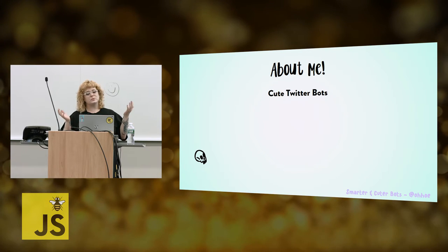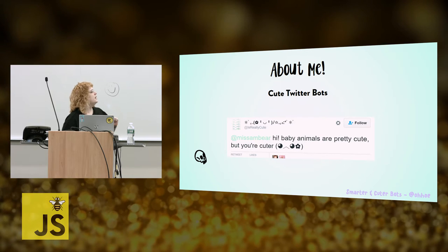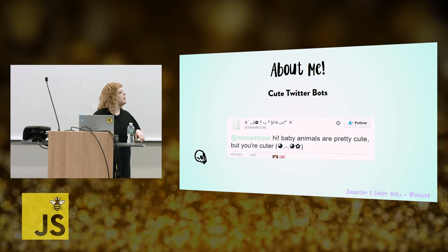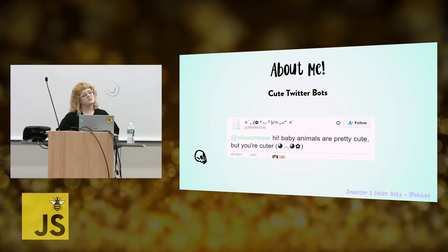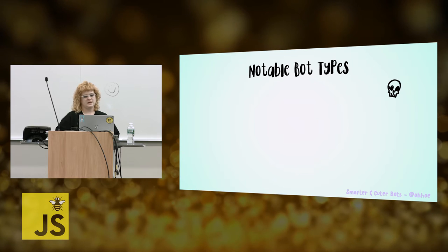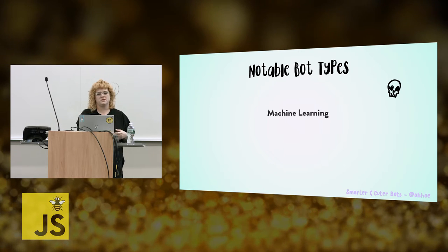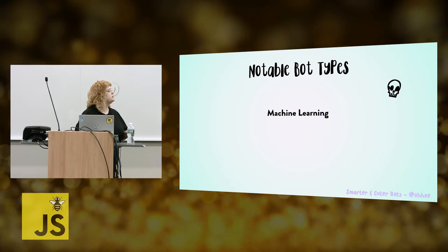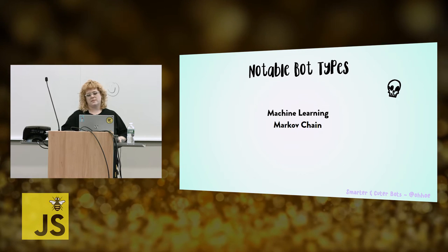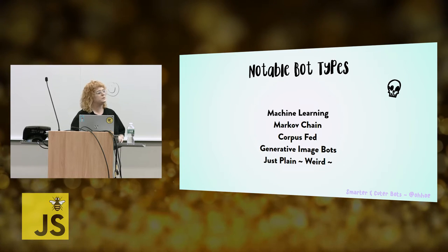Like I said before, I'm super into cute Twitter bots. Here's one that I'm going to tell you about a little bit later that I've made — it's at is_really_cute. All it does is whenever people follow it, it gives them a little compliment and sends them a cow emoji. And then if they talk to it, it gives them more compliments. It's just really fun and cute. So let's talk about some notable bot types. Before we get into talking about the primary Twitter bots, I wanted to talk about machine learning a little bit, because I think there's a big misconception about what ML and natural language processing is.